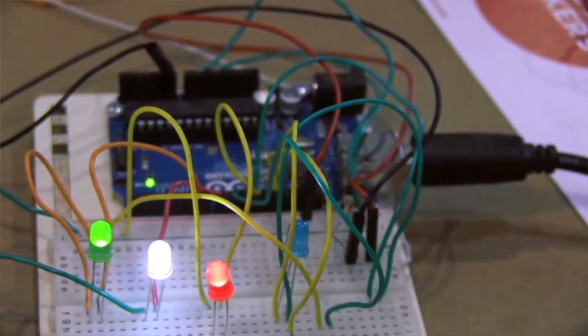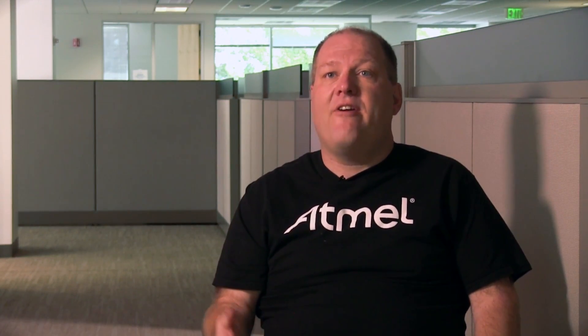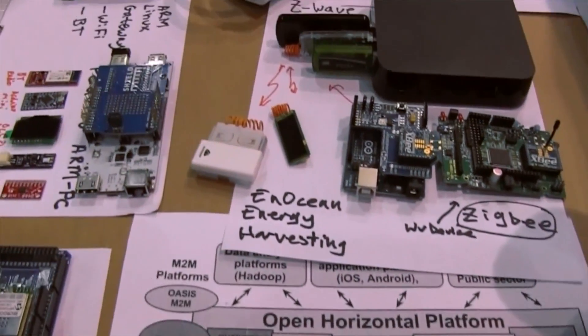The Atmel AVR is an extremely elegant and simple microcontroller to use. The availability of a free GCC toolchain allowed Arduino to implement the entire open source community in the development of that project. Their hardware is open, their software is open. That was a key enabler.